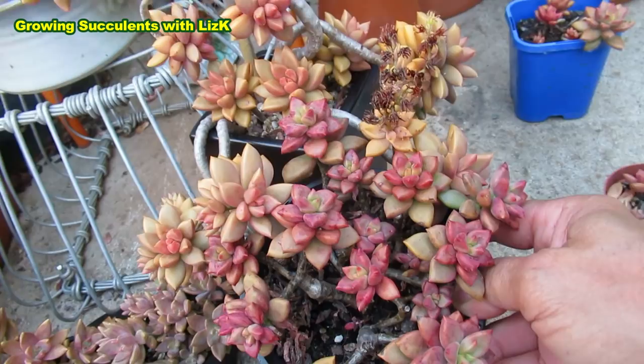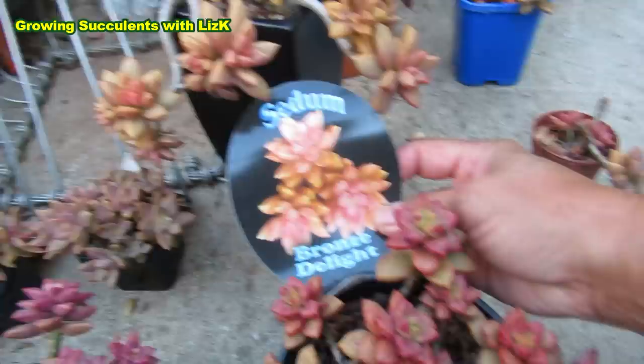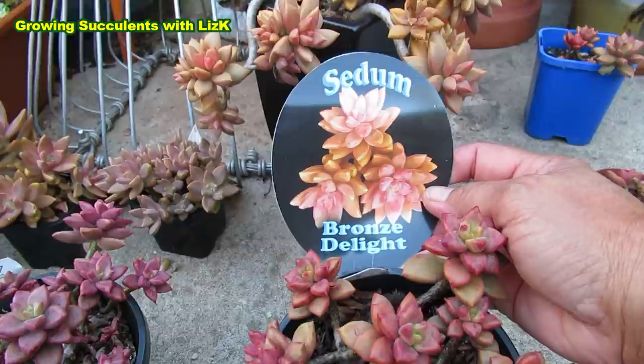I can tell because I've got a label — very hard to tell otherwise. This one is called Sedum Bronze Delight. If it says Bronze Delight, I am going to stick to the name Bronze Delight.